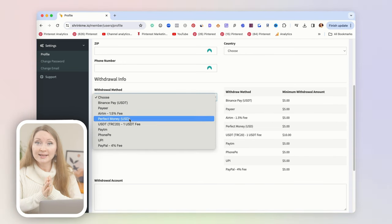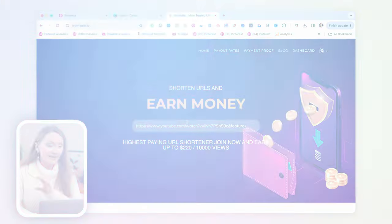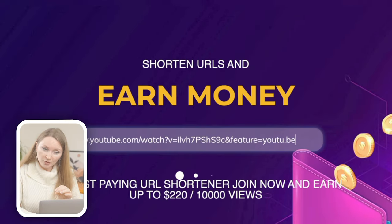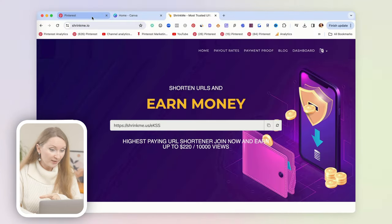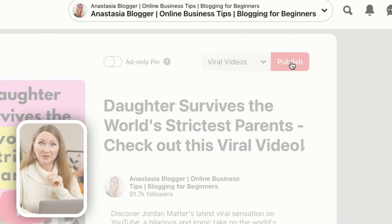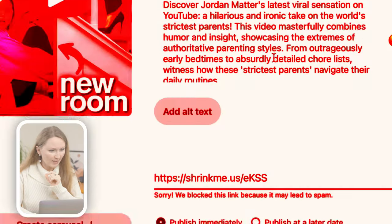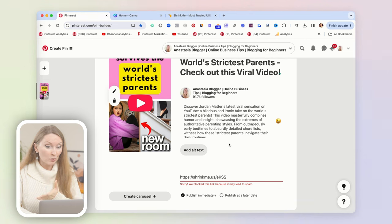Once the account is created, go to Settings right away and set your withdrawal method — your PayPal email or phone number for other methods. Then copy the YouTube video link, shrink it on the site, take the new short link, and submit it as the destination URL on your Pinterest pin.